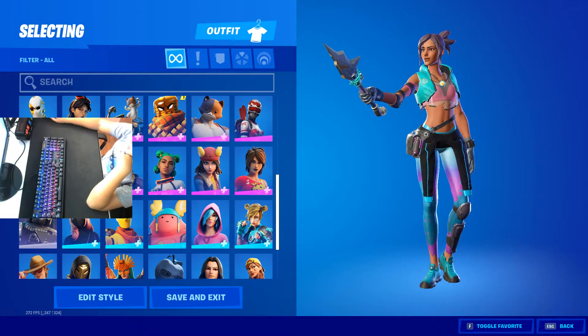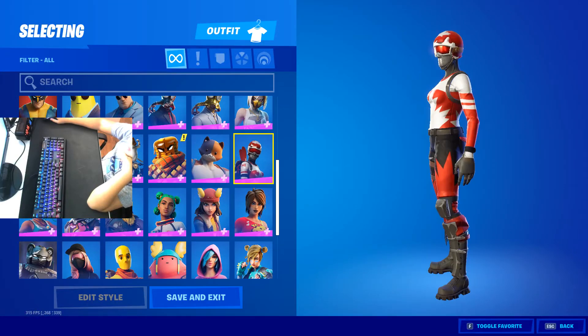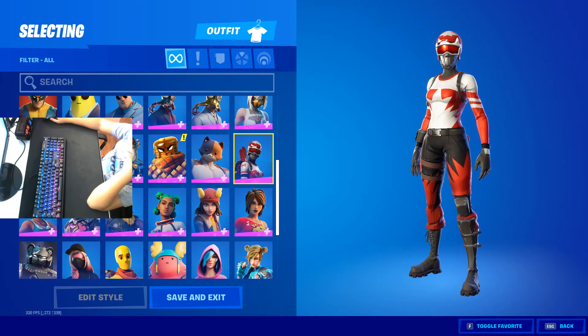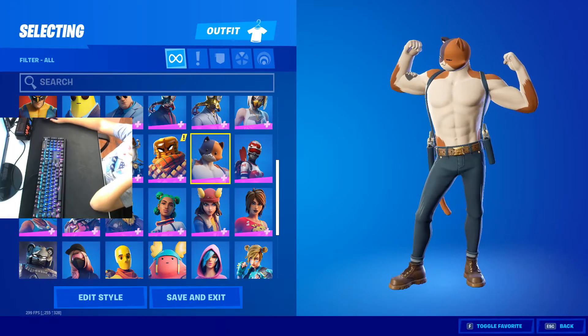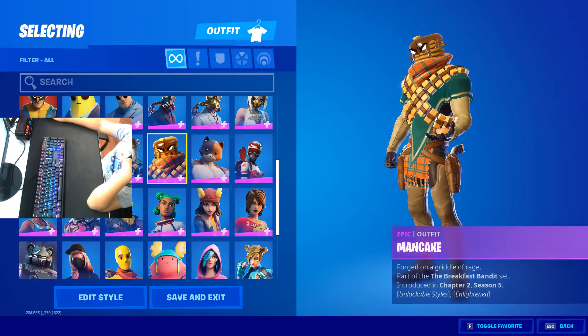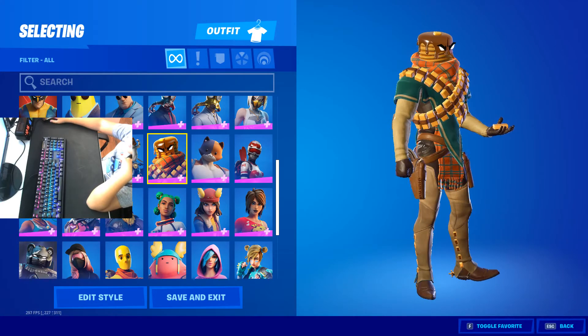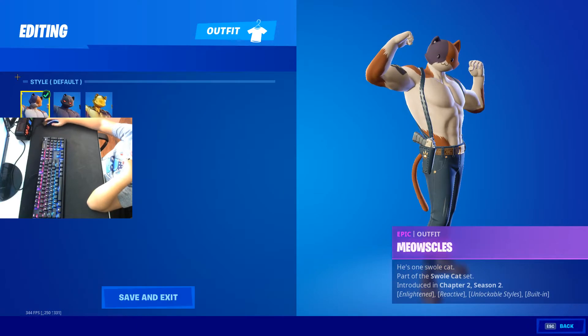Ocean — not the best skin. We got Mogul Master, AKA Nick A30's skin — it's pretty clean. Got Meowsticles — the buff cat person. Then we got the Man Cake — I really do not like this skin. It also has its styles: fully agent, gold, and shadow.